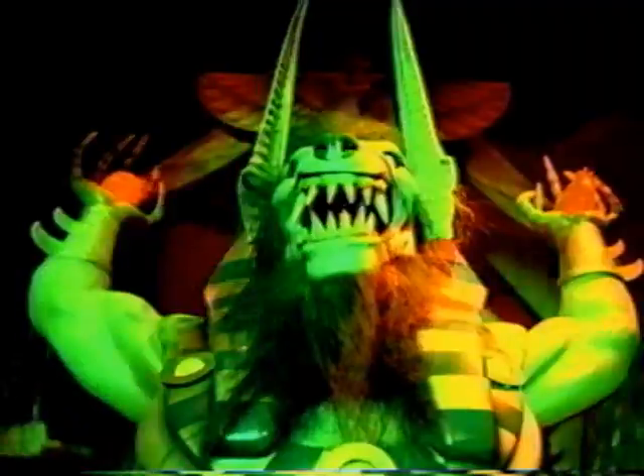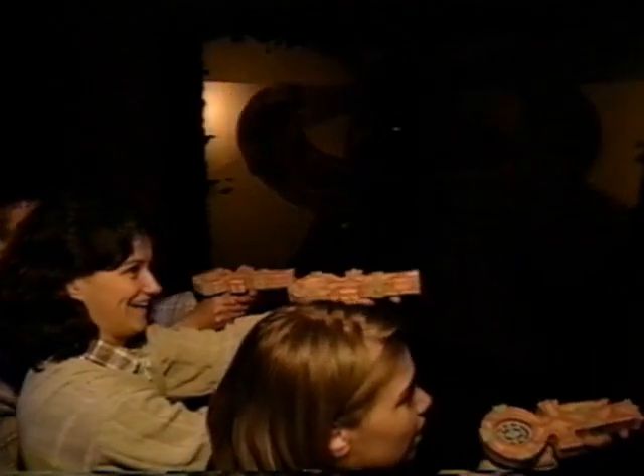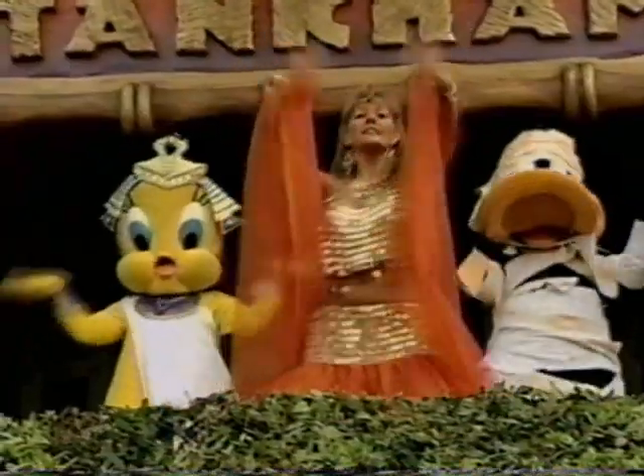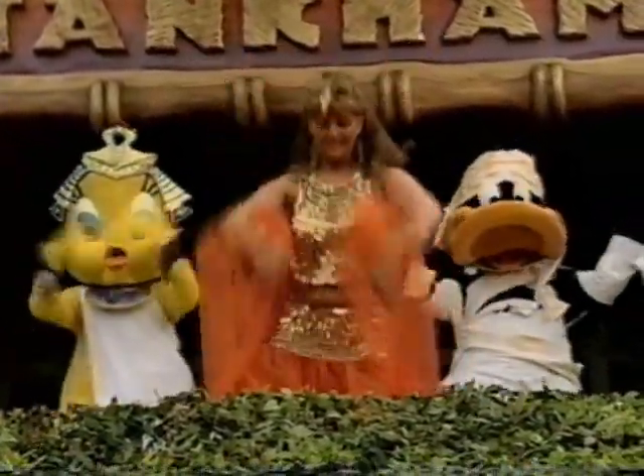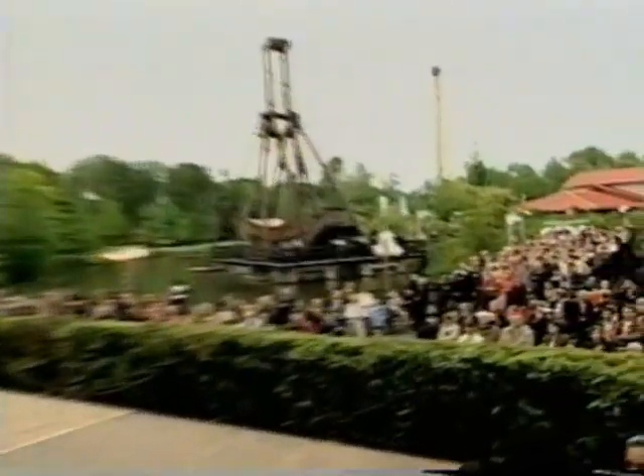A new chapter in the search for King Tutankhamun's treasures — Challenge of Tutankhamun has opened at Six Flags Belgium. Sally Corporation's spectacular interactive dark ride, based on the legend of the curse of Tutankhamun, made its debut to applause from park guests and industry insiders alike.